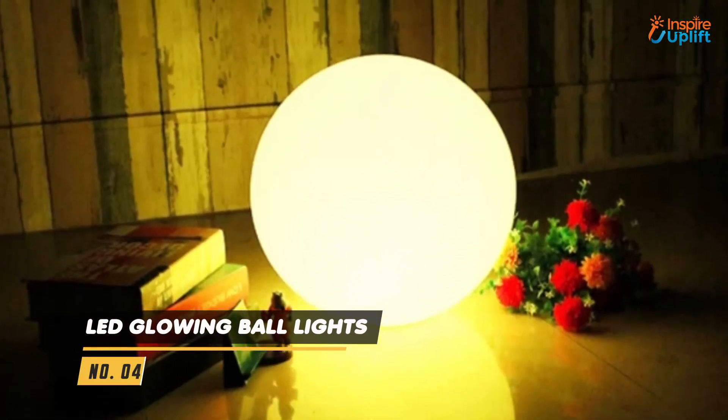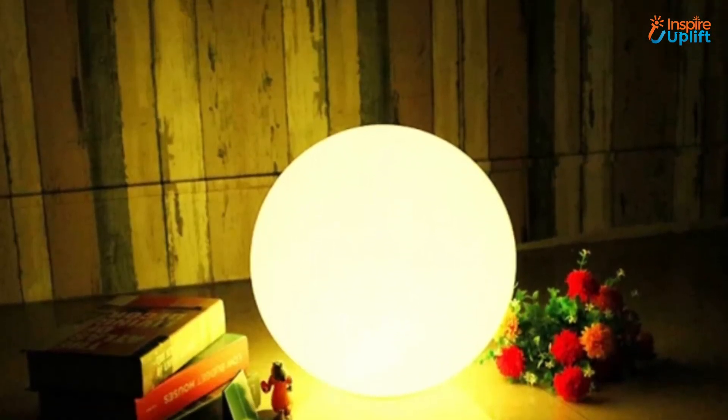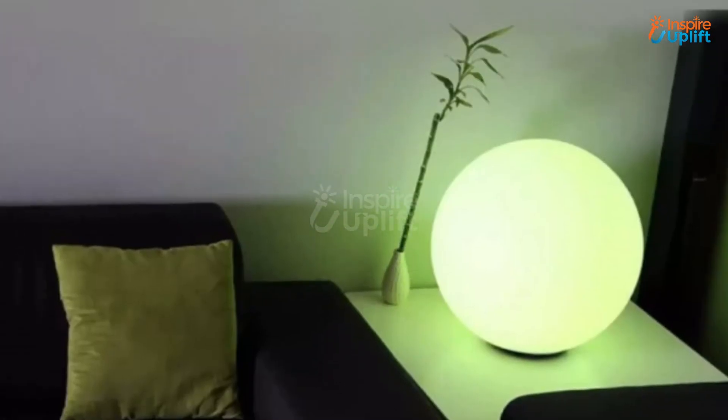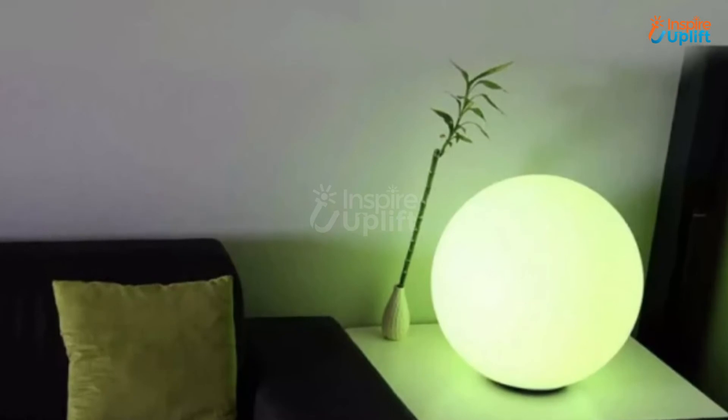At number 4 we have LED glowing ball lights. Decorate your home and uplift the ambience with these lights installed everywhere and anywhere you want to. These are eye-catching for your guests and are perfect to place on the center table.